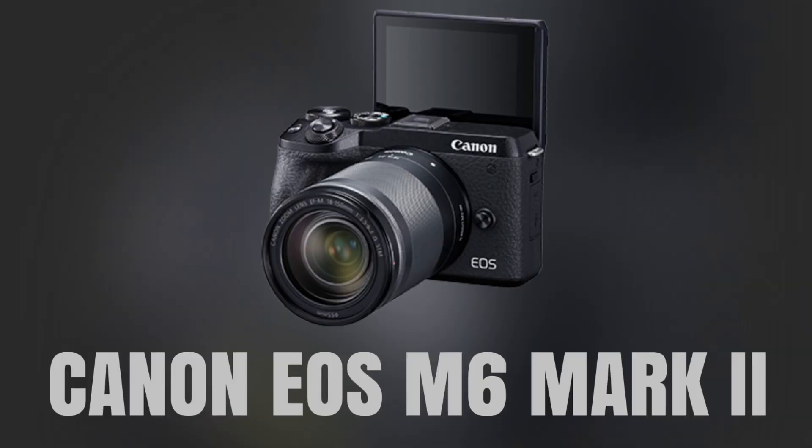The Canon EOS M6 Mark II is a compact mirrorless camera that offers excellent video capabilities, including 4K recording at up to 30 frames per second. It also features a 32.5-megapixel sensor and fast autofocus technology, making it an excellent choice for those who require high-quality video and photos in a portable package.